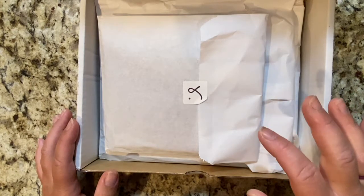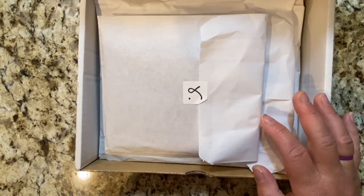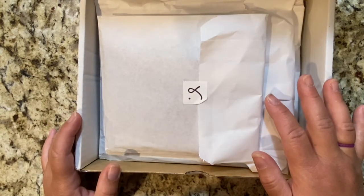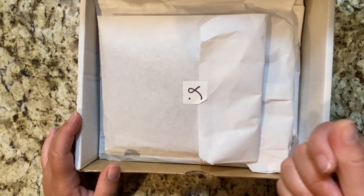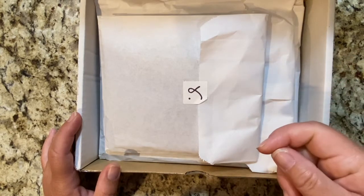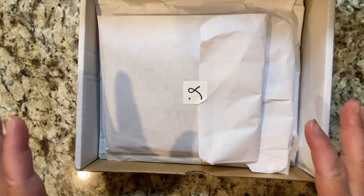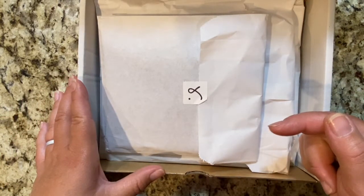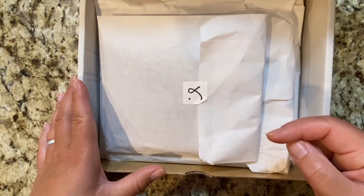I learned about this company probably about six months ago through Instagram. I saw several of the people I was following have these beautiful leather covers with pockets in the front, and I just had to look it up. I'll go ahead and leave the website down below, in addition to their Instagram handle.